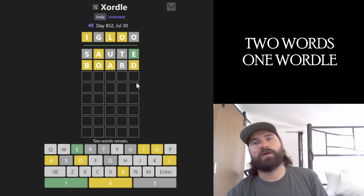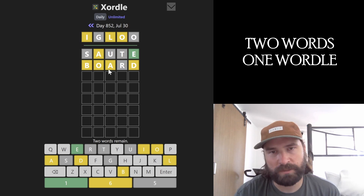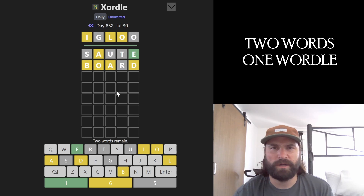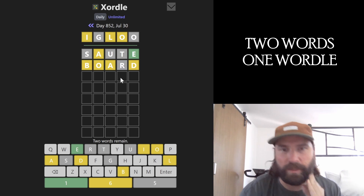O and A are being pretty stubborn. O now only has two spots it can go: first or in the middle. A doesn't really want to go in its expected places. That's a lot of yellows. I don't know where any of these letters are going — I really want to move the O and the A one over, but I can't figure out a way to do that.